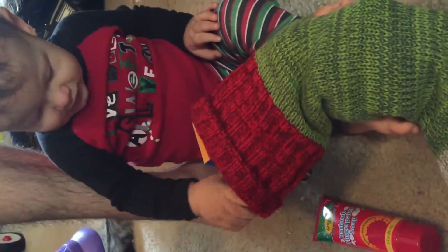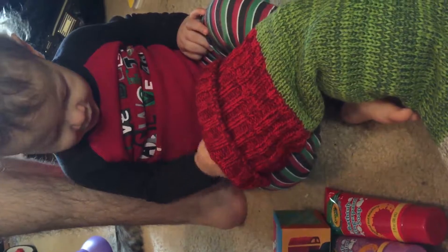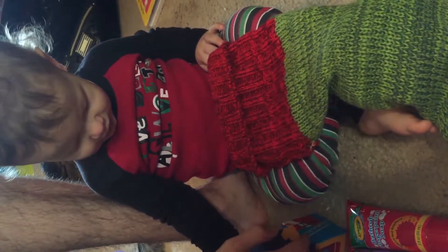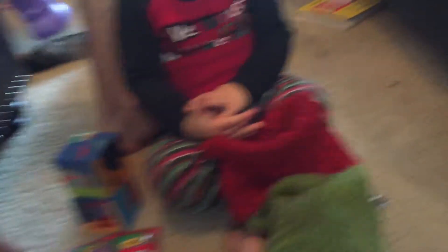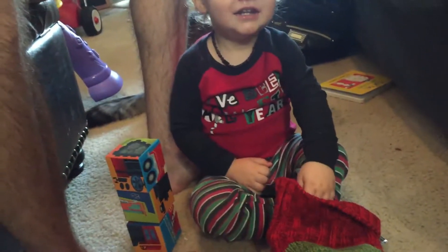Open your stocking. Look. What is all that? Wow, is that paint for the bathtub? Whoa. We can turn the bath purple and red. A block. Another block. Stack them. Oh, they have pictures on them. What else is in there? Another block.